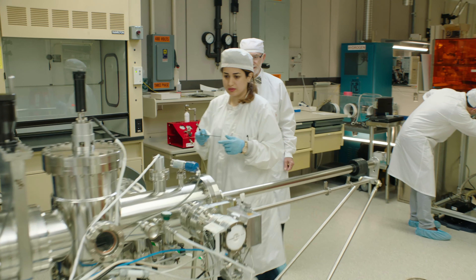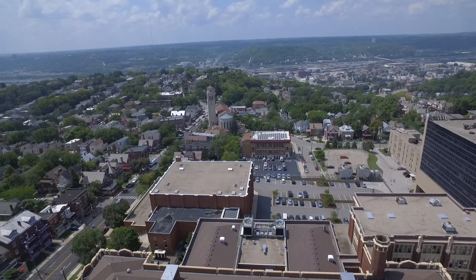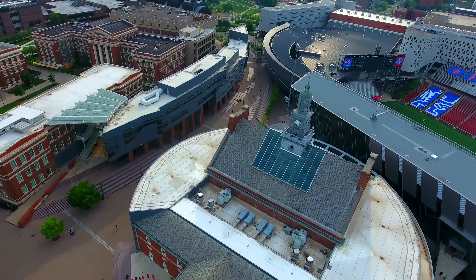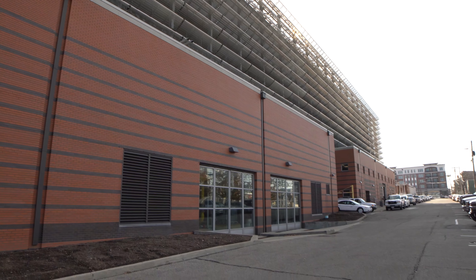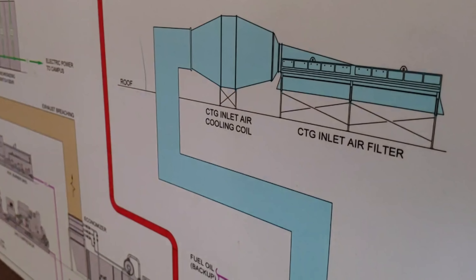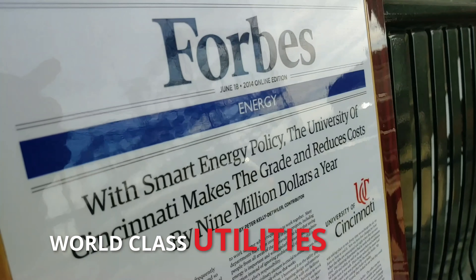Utilities at the University of Cincinnati supports over 40,000 people throughout its complex service network. With an increasing urban setting, the University's utility is the backbone of not only the University's main campus, but also the College of Medicine and several surrounding hospitals in the area. Operations are driven by a state-of-the-art, high-efficiency co-generation central utility plant, which is twice as efficient as most typical power plants in the region. World-class utilities for a world-class University.